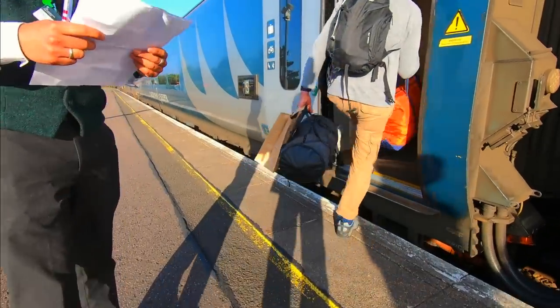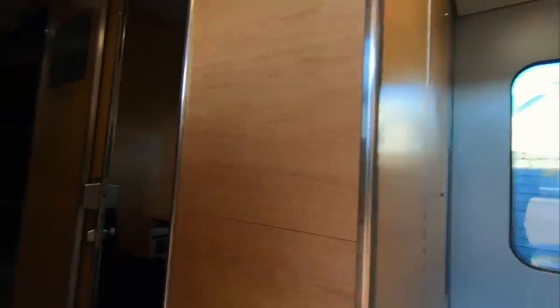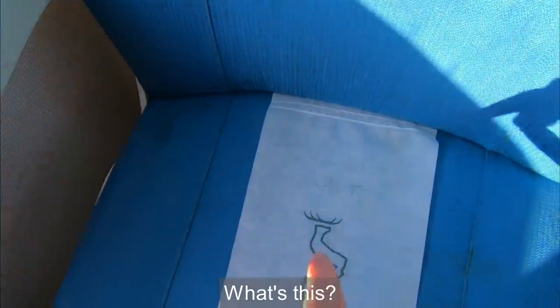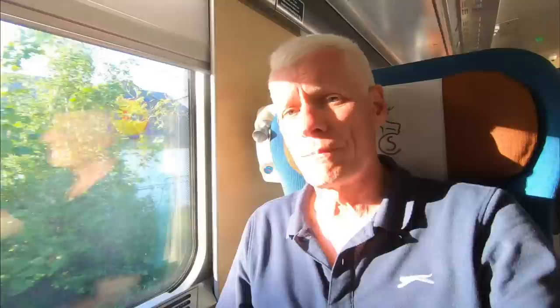We can go on now. Seat number 60 and we are going to Glasgow. That's right — perfect, sir. Thanks a lot. Unfortunately I have a rear-facing seat. When travelling by train, I like to see where I'm going, not where I've been.